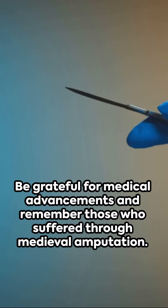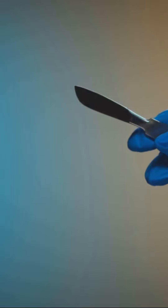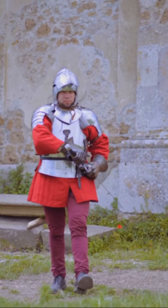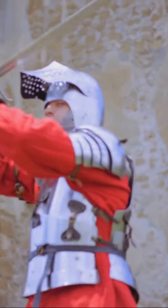So, the next time you find yourself facing a medical procedure, be grateful for the advancements that have been made, and spare a thought for those who suffered through the brutal reality of medieval amputation.